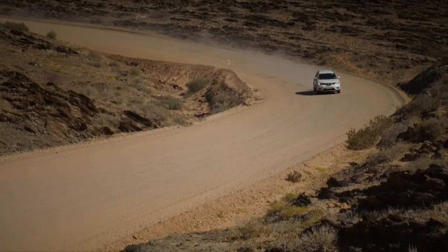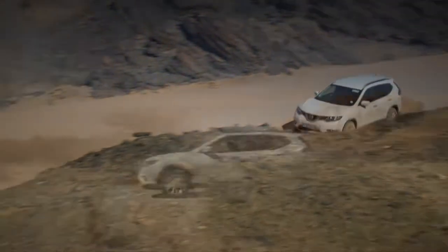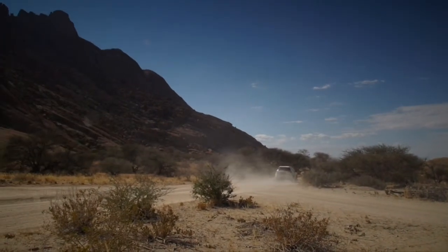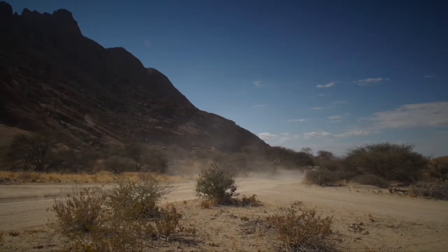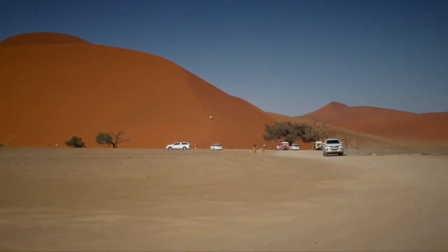The road to Sossusvlei is also special. From Swakopmund, the road winds along the Namib desert and the changing vistas are extraordinary. From Windhoek, you travel on the C36 over the Kupferberg — the Copper Mountain — and then it winds its way down to the desert. The road is primarily gravel, so I would suggest a four-wheel drive vehicle.